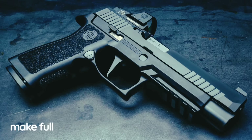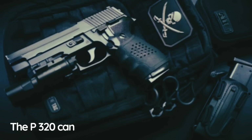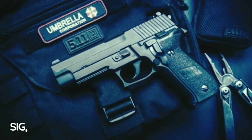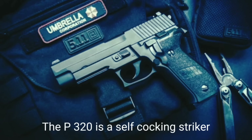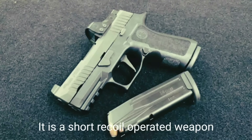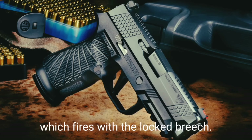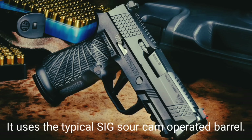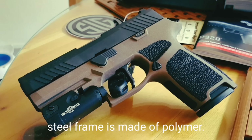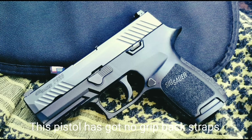All models use the same trigger group, which can be easily moved between different-sized frames to make a full-size, compact, or subcompact pistol. The P320 can be quickly converted to various calibers including 9×19mm, .40 S&W, .357 SIG, .380 ACP, and .45 ACP. The P320 is a self-cocking striker-fired pistol with a double-action-only trigger. It is a short-recoil operated weapon firing with a locked breech, using the typical SIG Sauer cam-operated barrel. The slide is made of stainless steel and the frame is made of polymer.